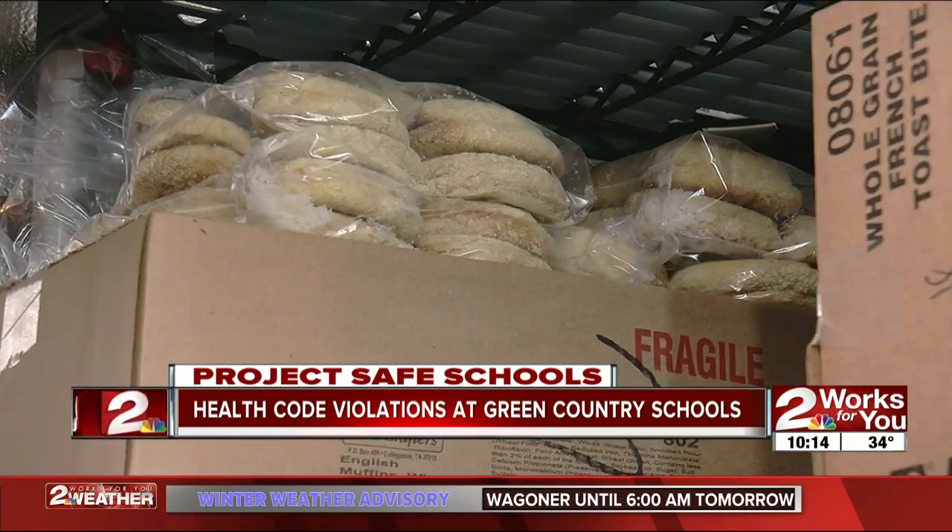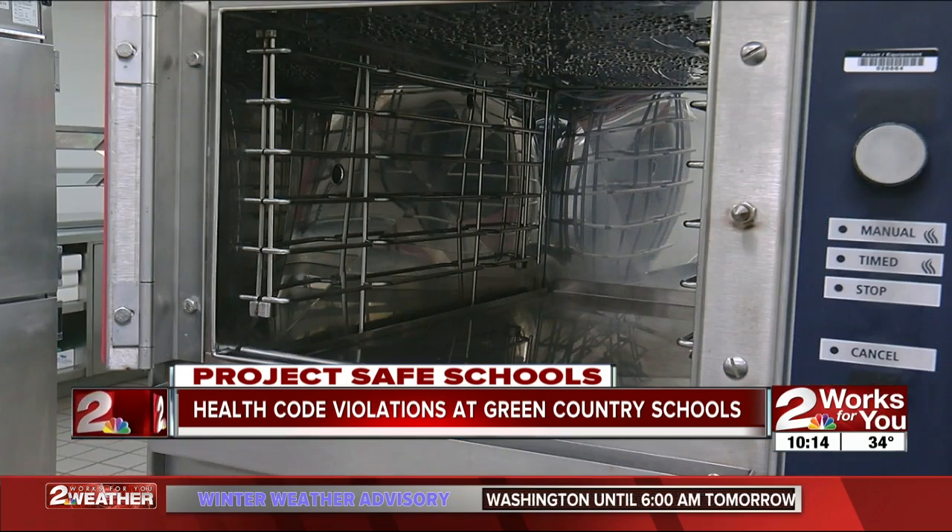The health inspector says many violations are related to funding, like when food isn't properly cooled or heated. Dealing with maybe older equipment, so they might not have the funds to purchase new equipment, which might cause some temperature issues or something along those lines.